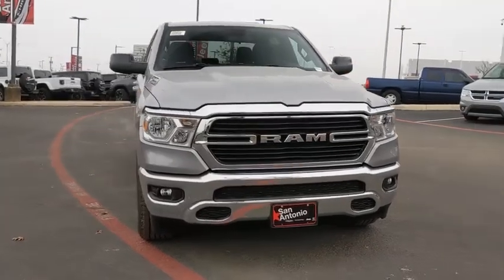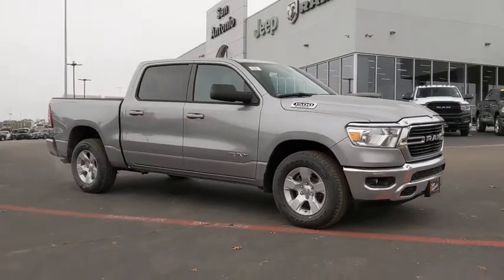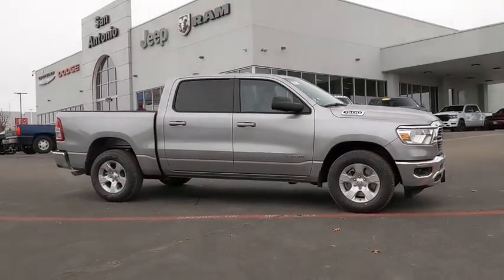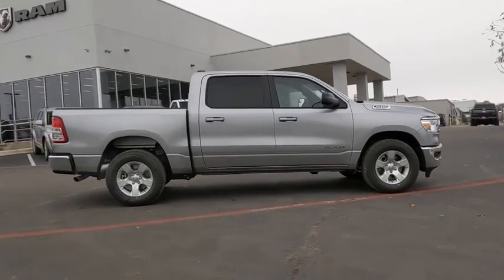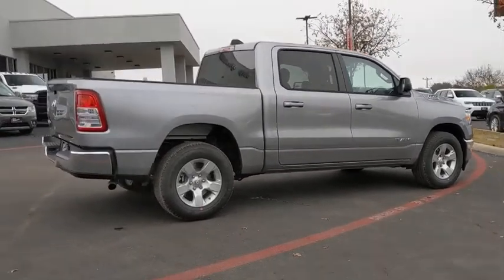Stop by and take a look at the 2021 Ram 1500. The Ram 1500 went against the Chevrolet Silverado, Ford F-150, and Toyota Tundra, which are all excellent trucks in their own right. The Ram took home the prize for its well-rounded strength.